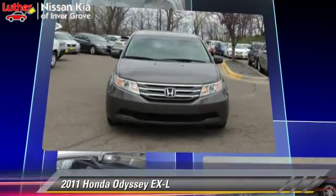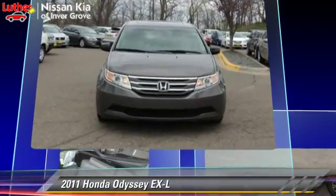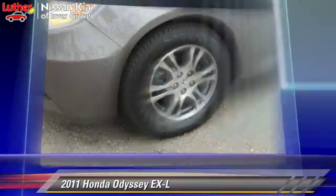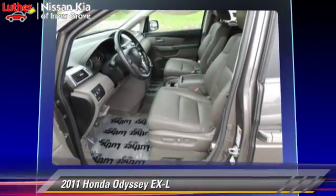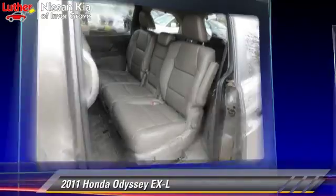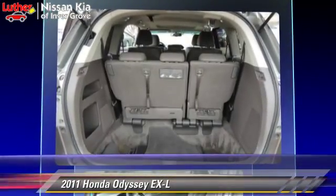This Honda features powered door locks, a sunroof, and tilt wheel. Safety features include side airbags, traction control, and ABS.